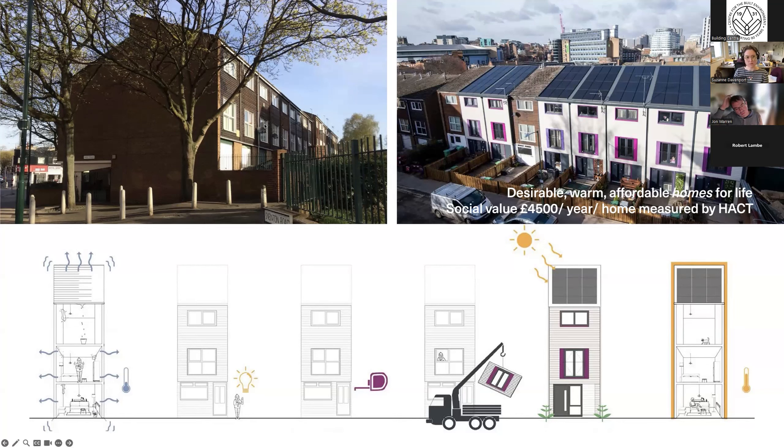The Energiesprong approach is particularly appropriate for these repeated house types. These terraced houses, adjacent to bungalows and two-storey low-rise flats, are found across Nottingham in areas developed after the war, and substantial maintenance expenditure was on the horizon. The timber cladding was in poor condition, and there was copper roof cladding that had totally failed.